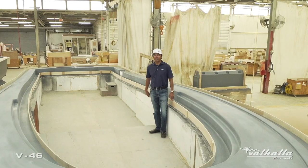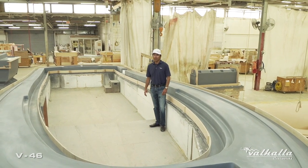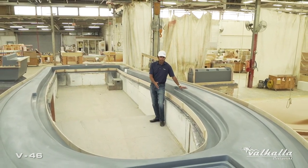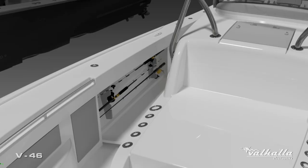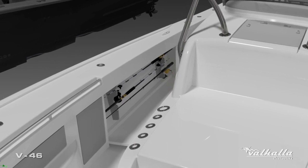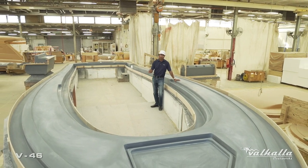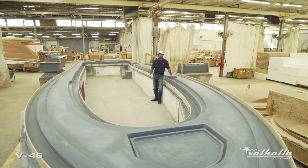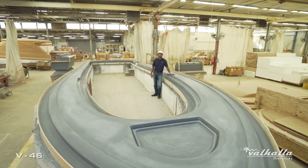One of the important features when traveling on the center console is having a place to put all your rods. What's really nice about our V46 is molded into the deck liner of the boat we have two seven-foot long rod lockers underneath the gunnels. They're gonna be lockable, so when you're traveling to the Bahamas or other locations, we're capable of holding 50s, 30s, 20s, spinners — an assortment of tackle in that seven-foot locker, being able to lock it and leave all your equipment on the boat.